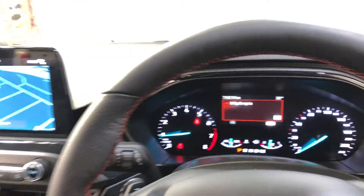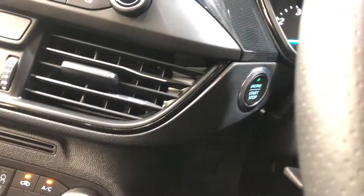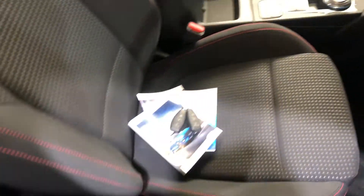This car has travelled a low 7,000km on the clock. It is also a push-button start. It comes with two sets of keys and a full set of books.